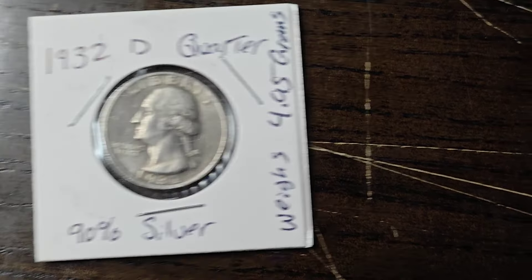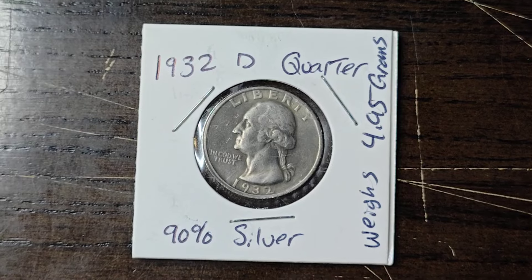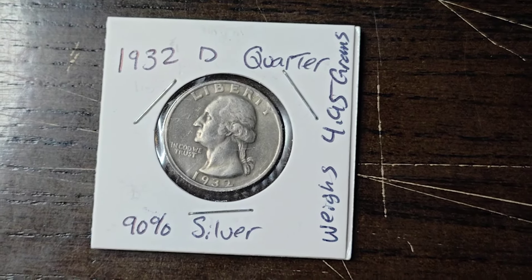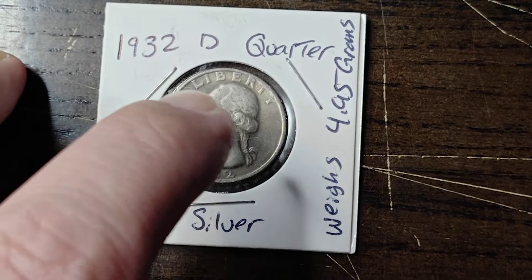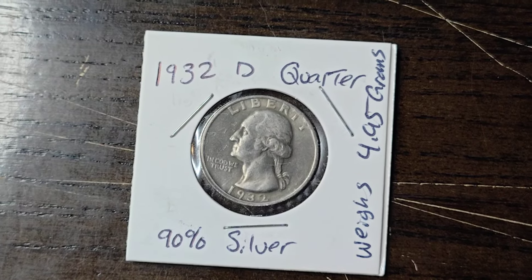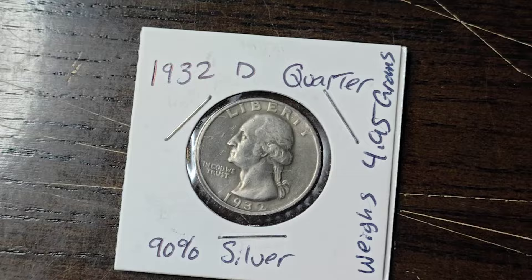Hello again my peeps out there. As you can see we're looking at a 1932 D quarter. It's 90% silver, weighs 4.95 grams, and this is a key date quarter. What makes it a key date quarter is the simple fact that it's a Denver mint coin. In 1932 Denver only struck 436,800 of these coins.